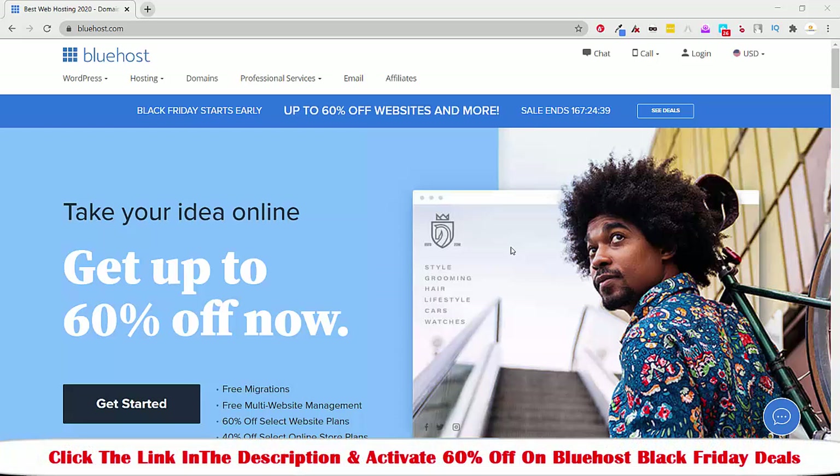Welcome to this video. I'm going to show you the Black Friday deal for Bluehost — its price and how you can activate the Black Friday deal for Bluehost. I know lots of people are waiting for this time so they can save lots of money. Now the time has come so that you can get a boost discount on buying hosting. So without waiting any more time, let's get started.